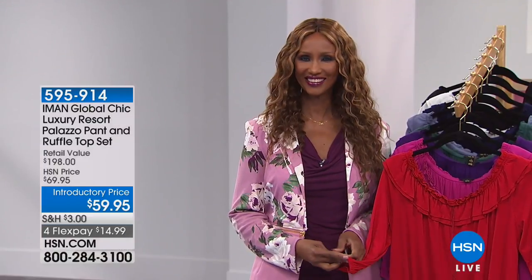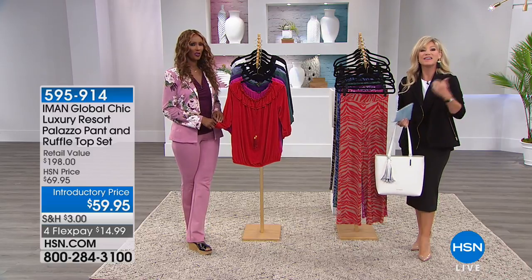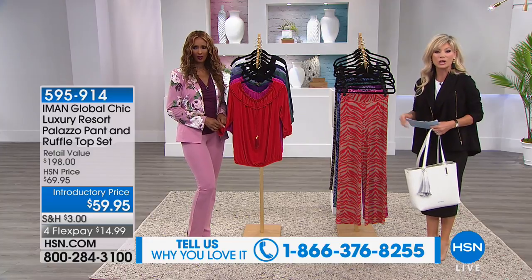You look gorgeous tonight. Thank you. She's designing exclusively for us here at HSN, and we'd love the chance to say hello to you this evening. The number to dial is 1-866-376-8255. We've got a lot of fashion to get to before we get to a brand new collection of leather bags. So let's jump into your favorites — we're going to be talking about the global chic, which is the five-star resort look.